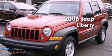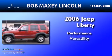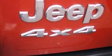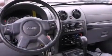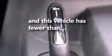This is a 2006 Jeep Liberty. Features include a double wishbone independent front suspension, traction control and stability control systems, full power accessories, a six-speaker audio system, automatic locking wheel hubs, an independent rear suspension, 12-volt power outlets, an anti-lock braking system, a CD player, and this vehicle has fewer than 69,000 miles on the odometer.